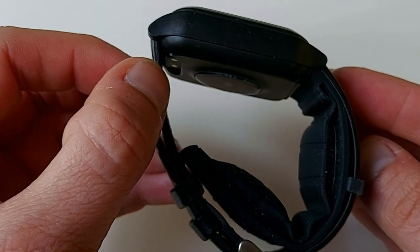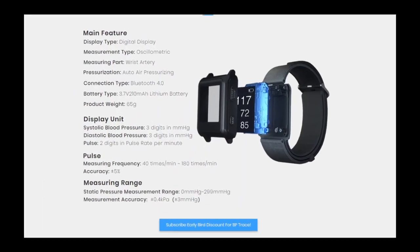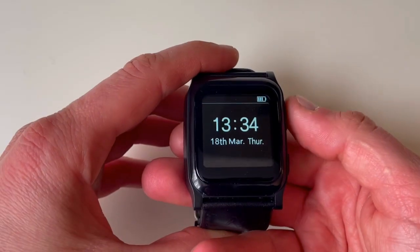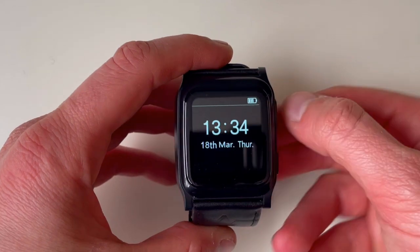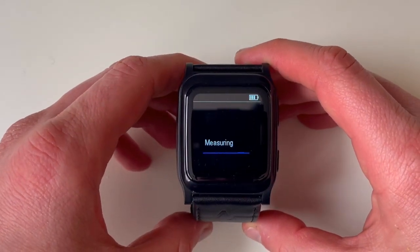Essentially, the BP Trace measures your blood pressure just like the traditional upper arm medical blood pressure monitor. It provides the same level of accuracy, but does it with minimalistic style by sitting comfortably on your wrist.